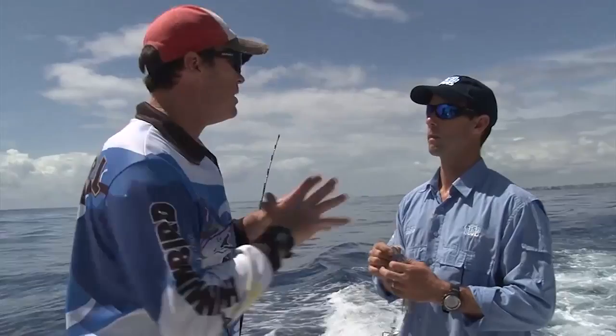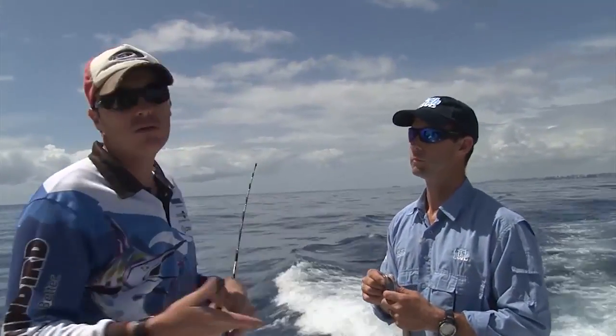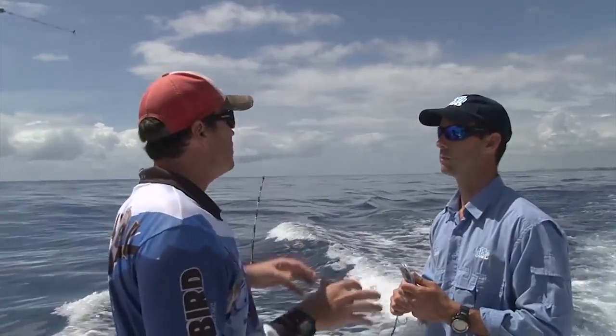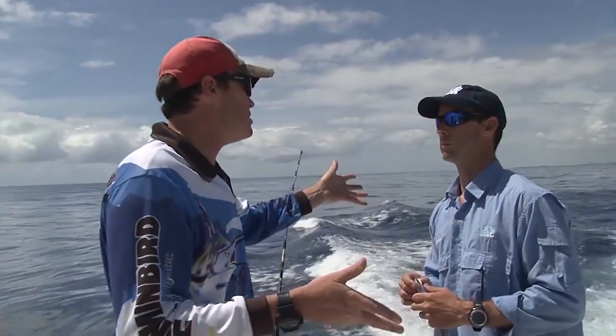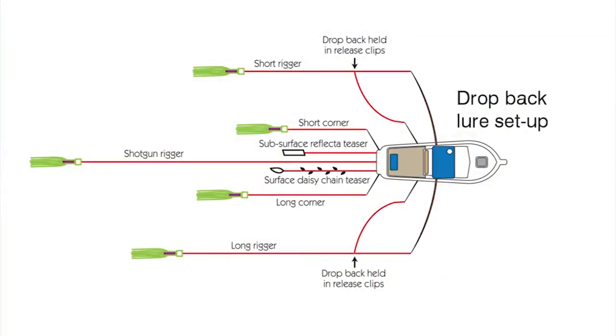Basically, we'll run generally a spread of five. If you're on your own or you're limited in your number of people on the vessel, then you might run less — you can run three rods or even two rods. The short corner is your closest lure, approximately 15 to 20 metres back. Short rigger runs just behind that, about 25 to 30 metres back, depending on the amount of wash.